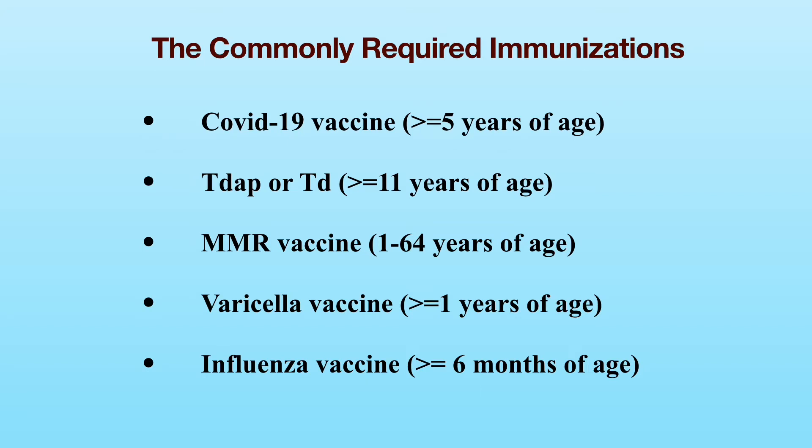Tetanus vaccine, such as the Tdap or the Td, is needed if you are age 11 or older. It is recommended to have a tetanus booster every 10 years. If you had a tetanus shot within the past 10 years, you meet the requirement for tetanus vaccination.